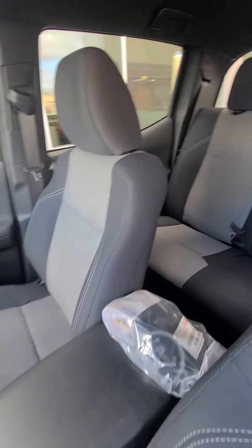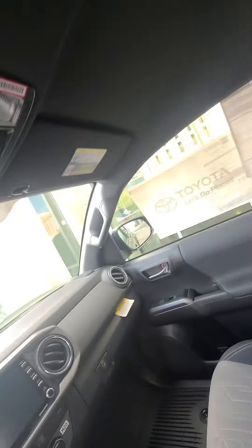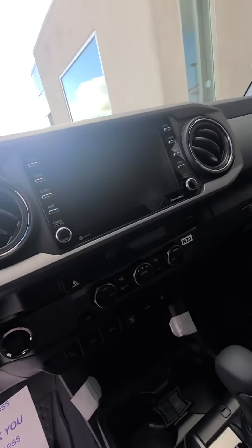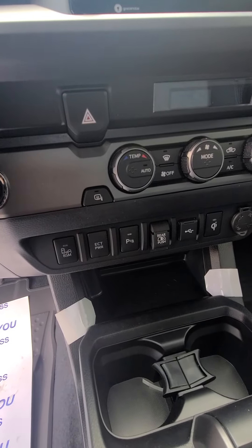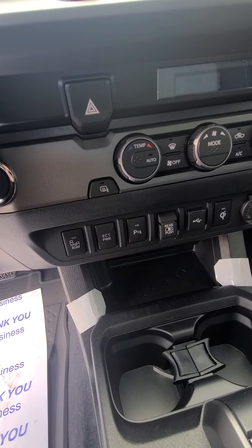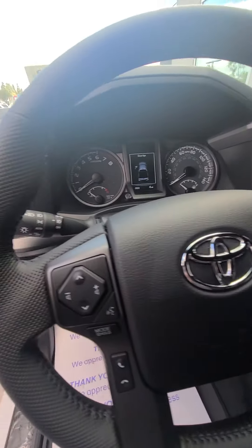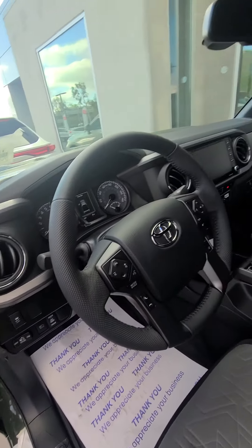Here's your dash cluster, the interior with the off-road material, your back seat, you have the automatic back window, your rear locking differentials and SOS button. You have the automatic rearview mirror. Here's all your buttons down here with your wireless charging pad. It has the blind spot monitor, the parking sonar, and has the lane departure alerts.